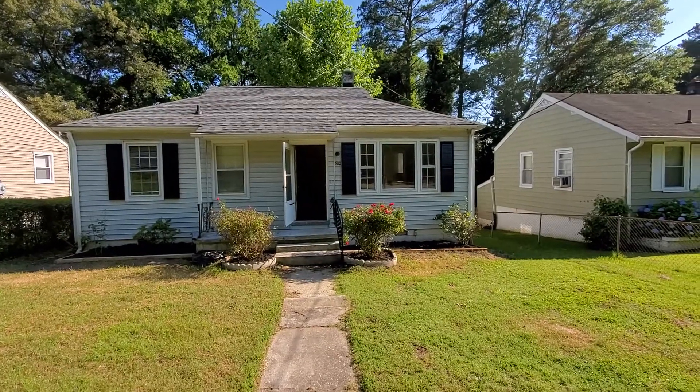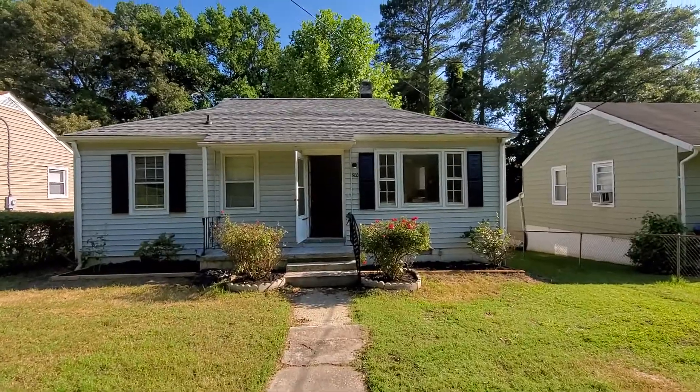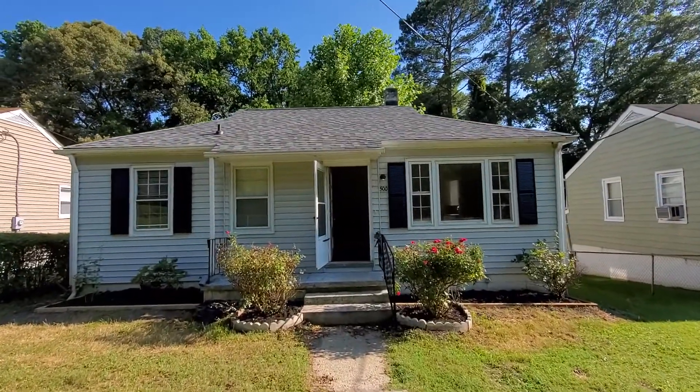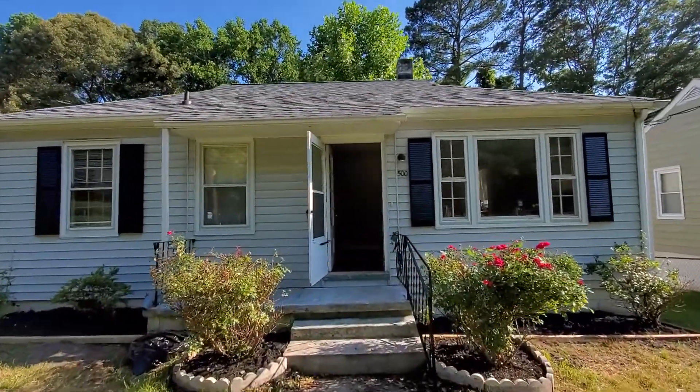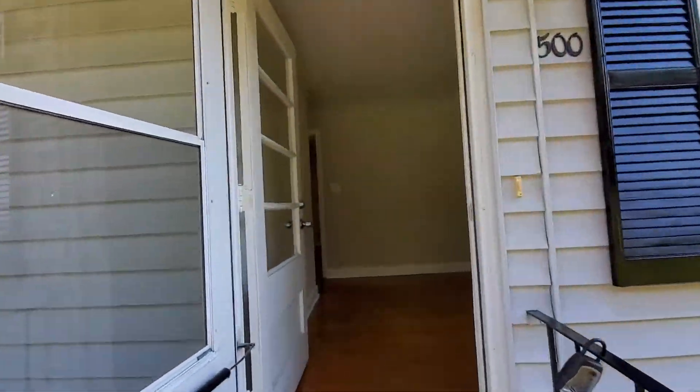Hi, welcome to 500 Montebello Street in Petersburg. This is a three bedroom, one bath. Check out that new roof — absolutely beautiful. This is a quiet, dead-end street just off of I-95 and Graham Road.